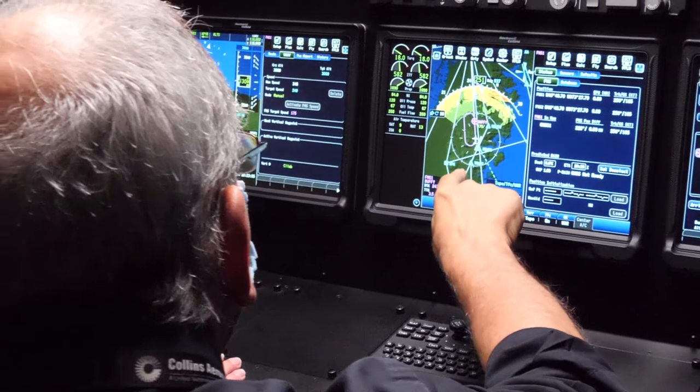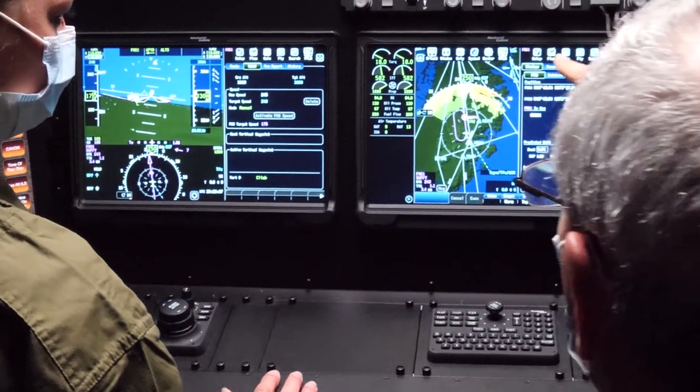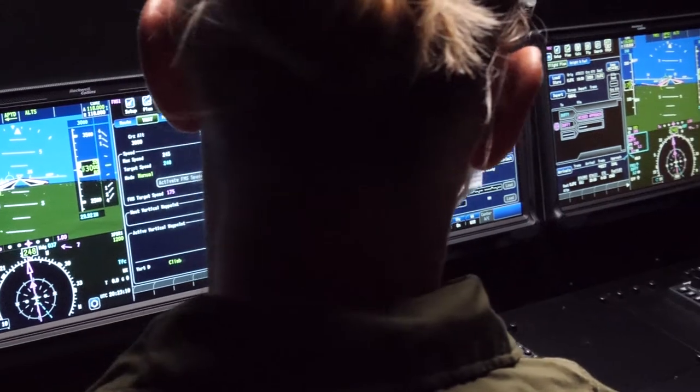Additionally, since the VAT is reconfigurable, the software-based design is ideal for operators flying a mixed fleet. Reconfiguring the VAT to another available aircraft takes only minutes.